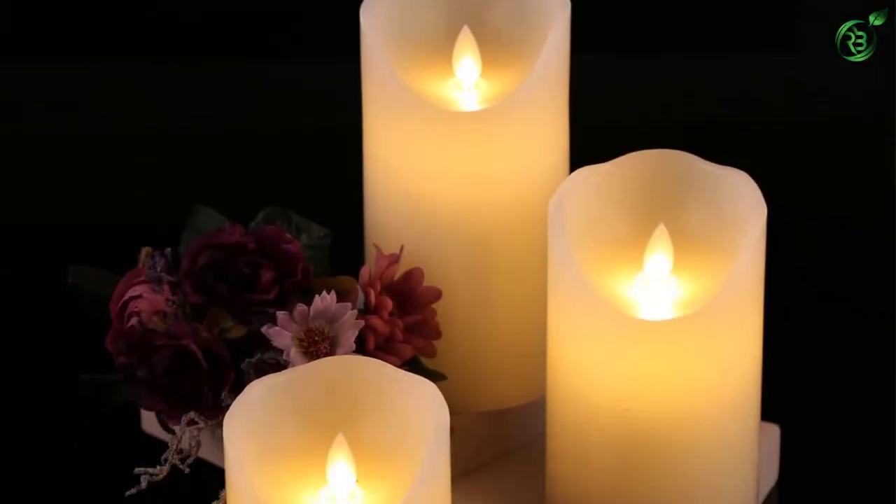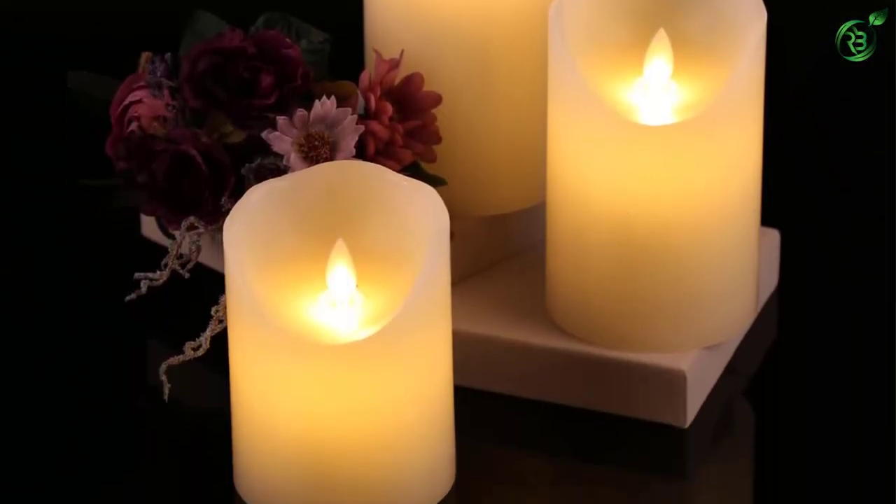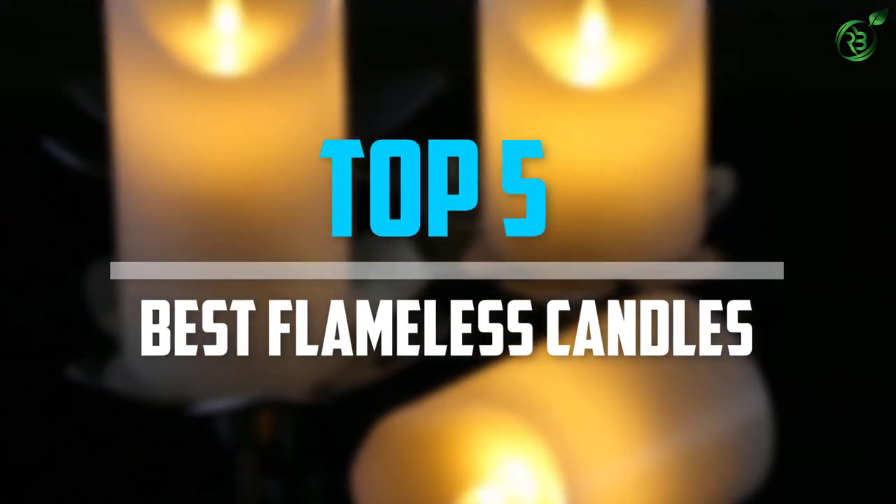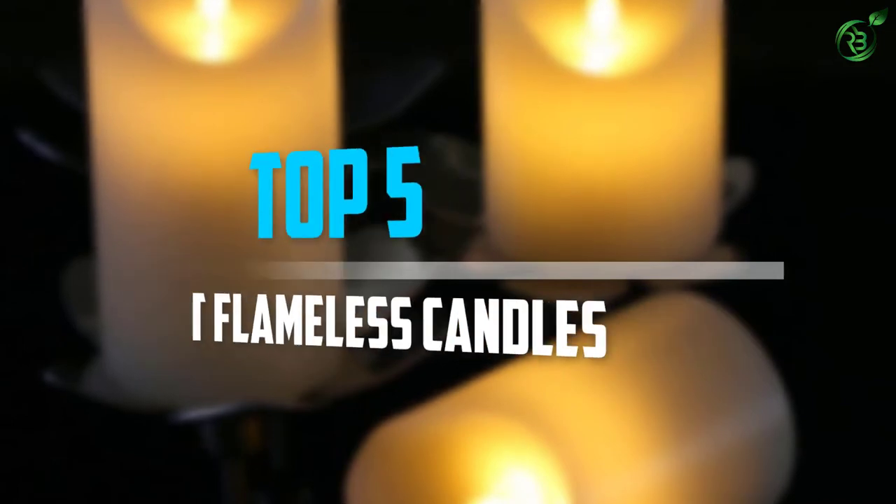Are you looking for the best flameless candles within your budget? In today's video we break down the top 5 best flameless candles available on the market. Let's get started.